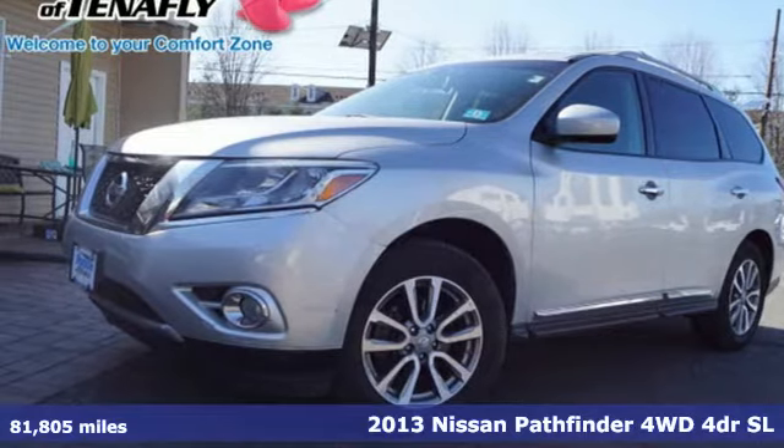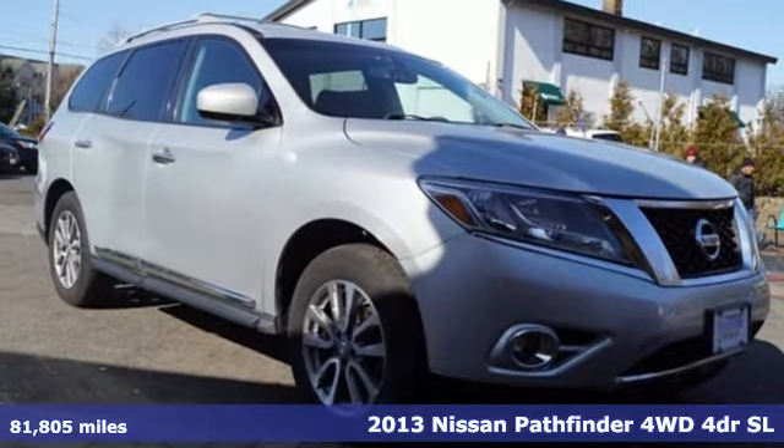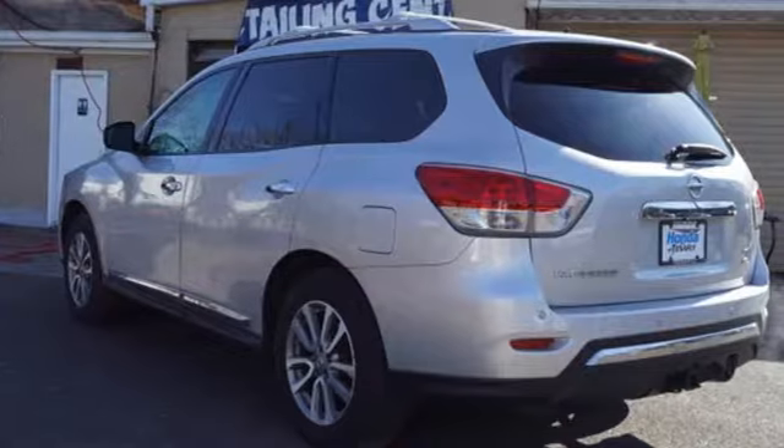Here's a 2013 Nissan Pathfinder. Leave no child, nor boat, nor trailer behind in this Pathfinder, thanks to its comfortable seating for seven and strong towing capability.